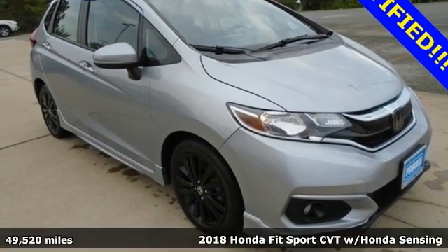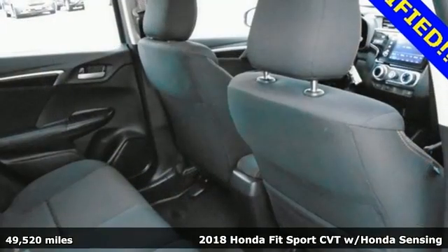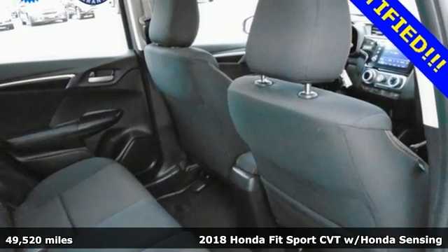It's a 2018 Honda Fit. No matter what your cargo carrying needs are, this Honda will make it fit.